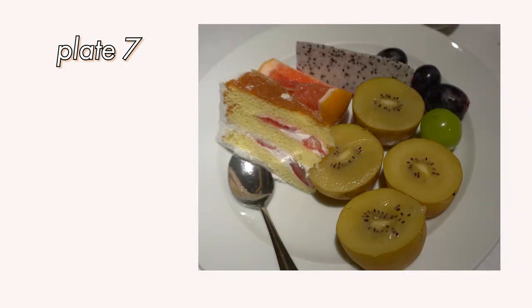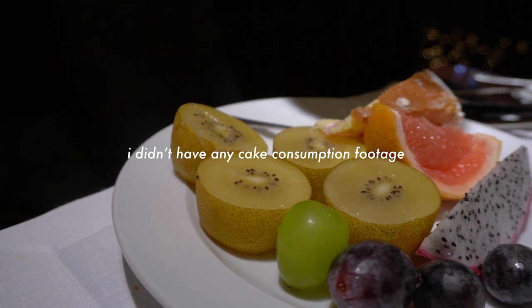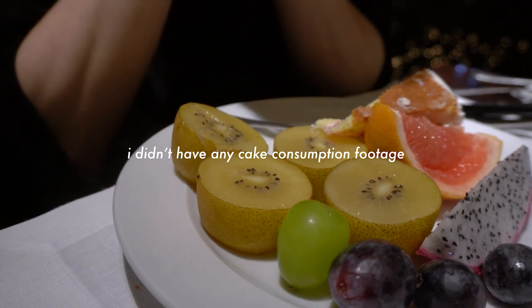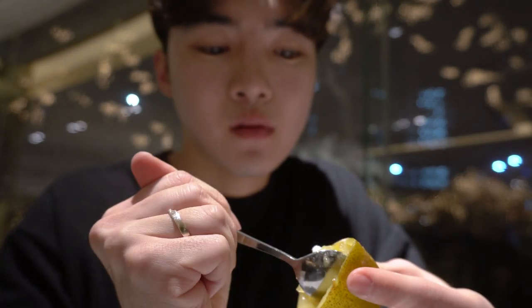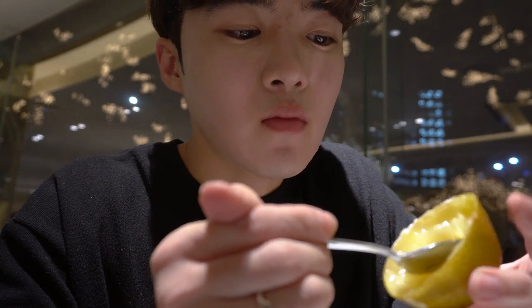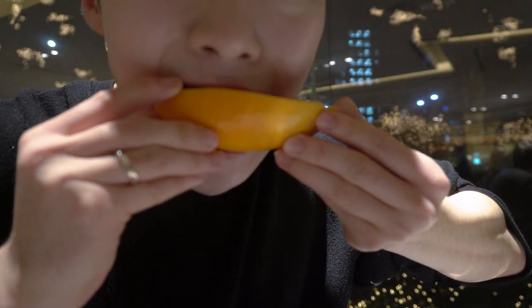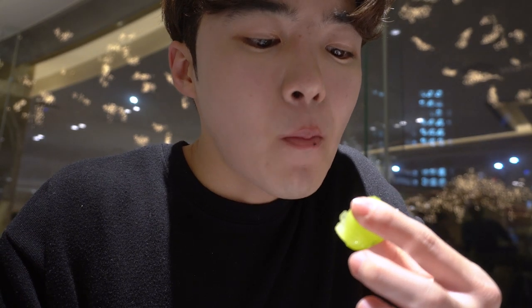Coffee goes best with dessert, so for my seventh plate I had to grab the strawberry shortcake, grapefruit, grapes, dragon fruit, and golden kiwis. The cream on the cake was so soft and had a subtle sweetness to it, which is just to my liking. Fruit is really expensive in Korea so I never really get to eat a lot of it compared to when I lived in America, but this was definitely a good bang for your buck move and all the fruit was just really sweet and ripe. Warning: the grapes had seeds in them.